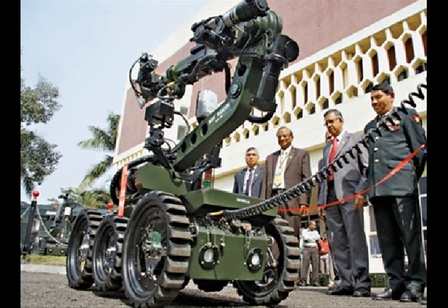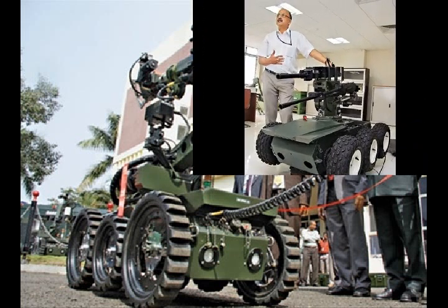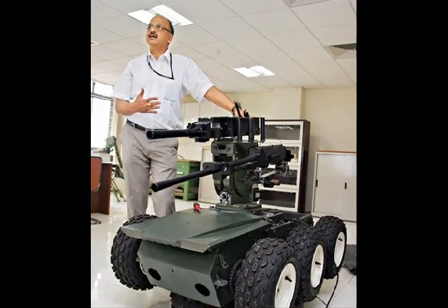The robot has undergone trials prior to limited series production. It has been learnt that the Indian Army is interested in acquiring 100 more units of the DACH robot. The Indian Army has even conducted a comparison trial with a UK-made robot and deemed that the DACH was superior on 20 counts, making the Indian Army extremely enthusiastic.